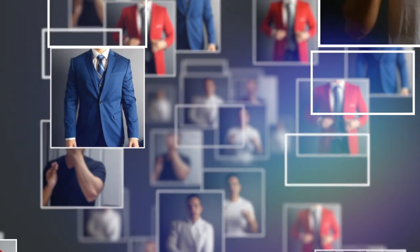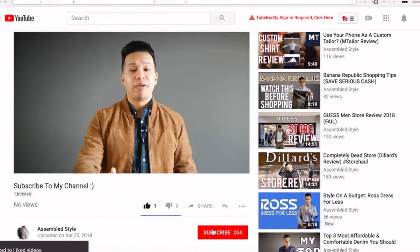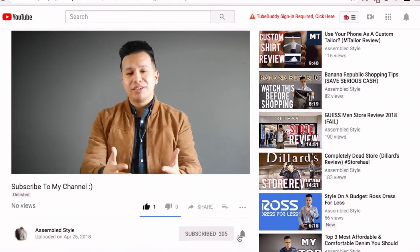Genuine suede versus faux suede — in this video I'm gonna go over the few differences between the two and give you some tips when you are shopping for one. What's up guys, Richard here from Assemble Style coming at you with another new video. If you're new here, welcome — this channel covers everything from men's lifestyle, fashion, and self-improvement overall.